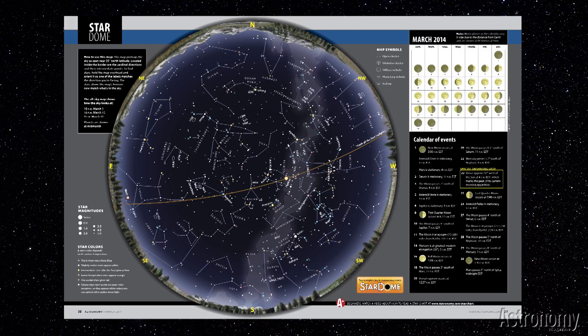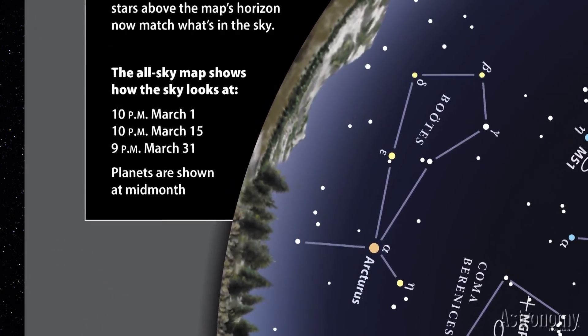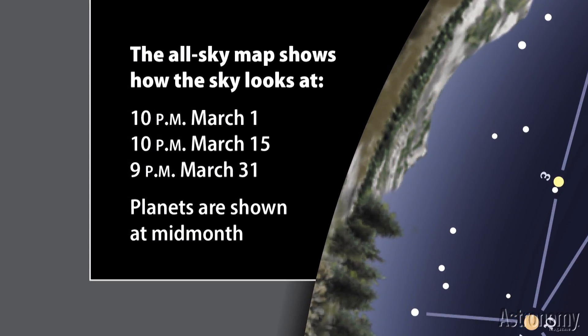We plot the stars on the Star Dome as they appear from 35 degrees north latitude, so the map works well if you live between 25 and 45 degrees — this covers most of the United States. The map also gives a good approximation of the sky from as far north as 50 degrees latitude and as far south as 20 degrees. Each month's map depicts the sky in late evening, after twilight has faded completely. The exact times appear at the top left of the map, but the sky doesn't change a lot within an hour or two of these times.